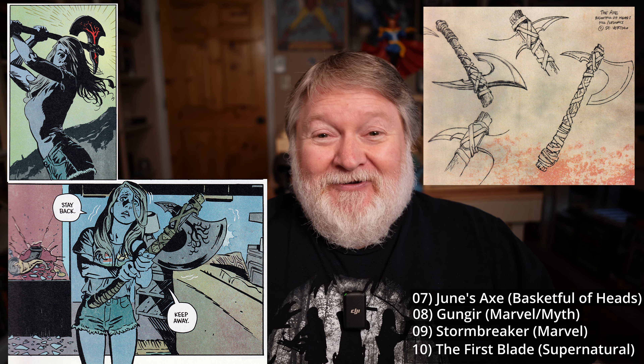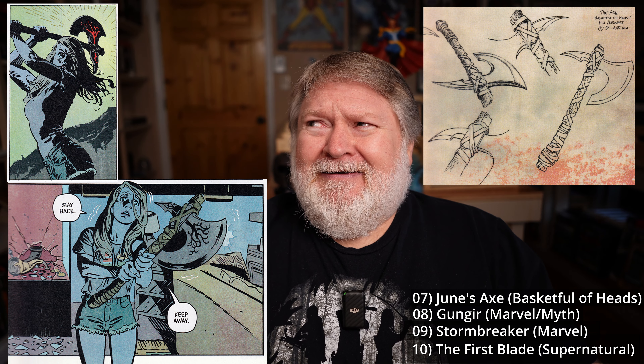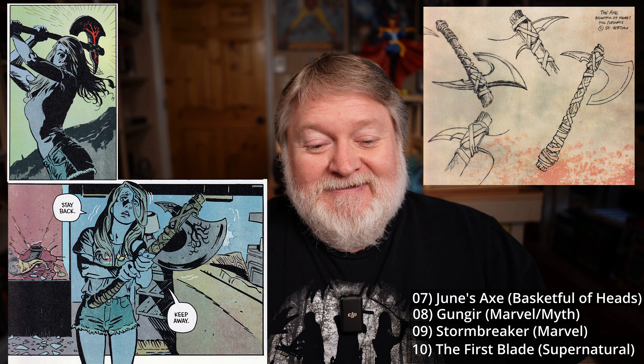Number seven is June's Axe. The comic book — or at least the first editions of it — didn't give this weapon a name, but I'm going to call it June's Axe, because she's the character who wielded it in the awesome Joe Hill graphic novel Basket Full of Heads. If you haven't seen my review of that, I'll link it up. It is awesome — if you haven't read Basket Full of Heads, do that. It features this axe, and it is a magical Viking axe that has some very unique properties. When she kills someone with this axe, their head sort of lives on and they can talk. And I think they have to tell the truth too, if I remember right. It's been a while since I read that one, but it's great and I love the design of this axe. That is why it is number seven.